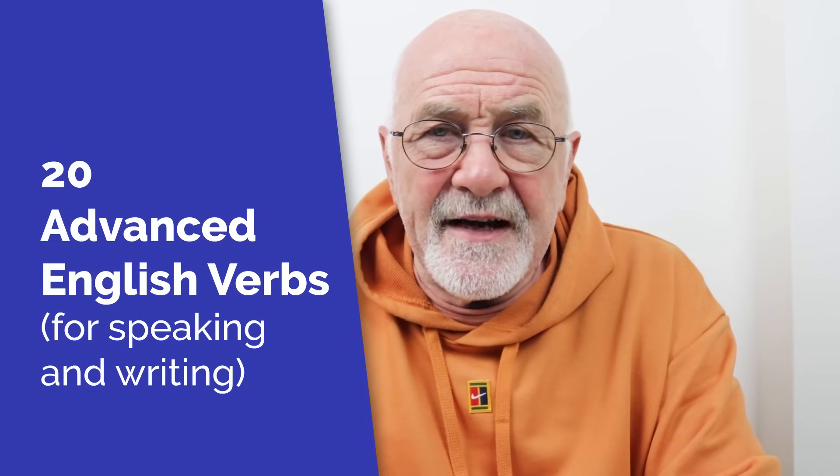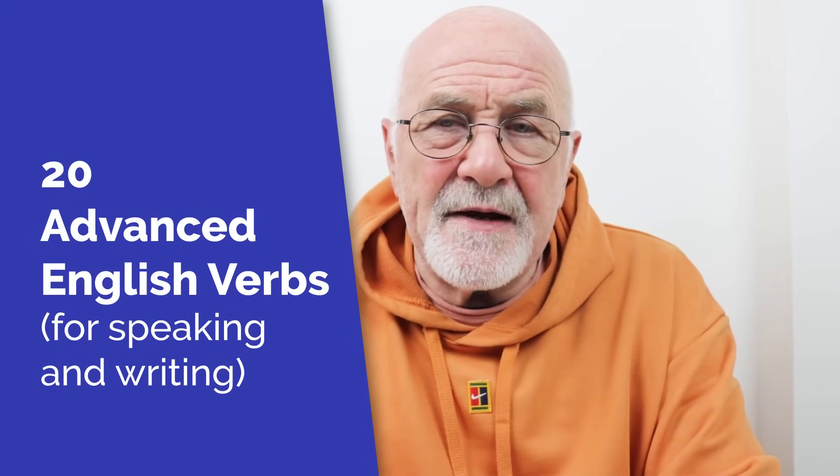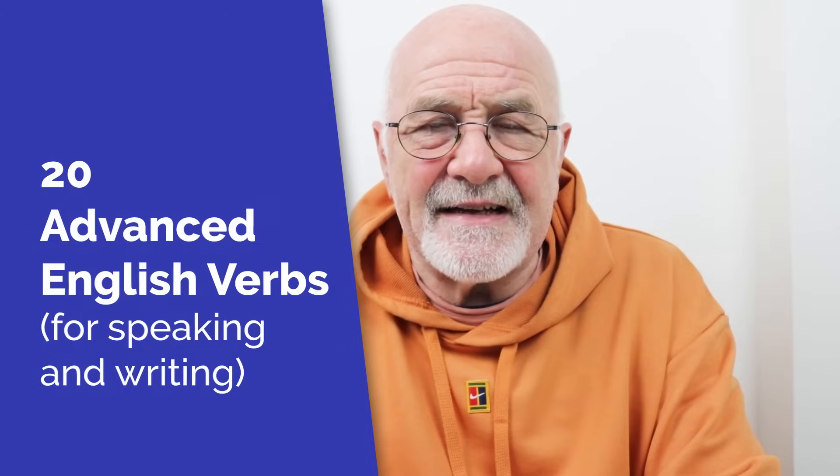When you use them and get to know them, they will improve your speaking and writing skills. I'm going to give you each verb, a brief description of what it means, and then a couple of examples of how to use it. There are 20 of them in total, and we're going to do them in alphabetical order.